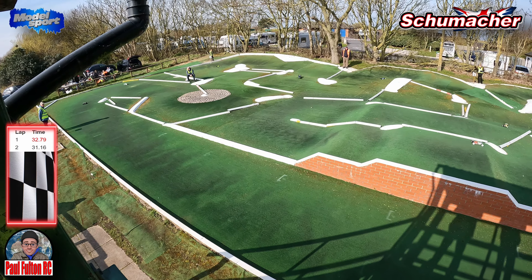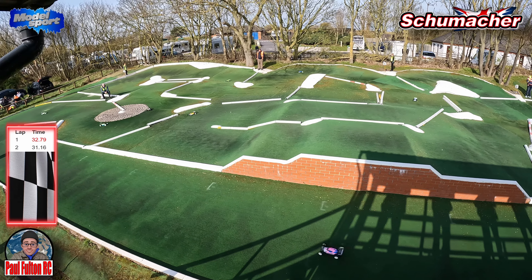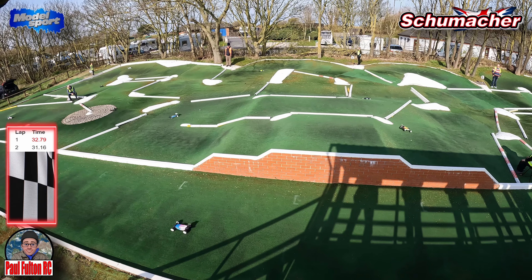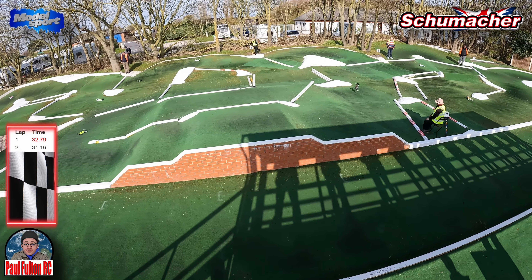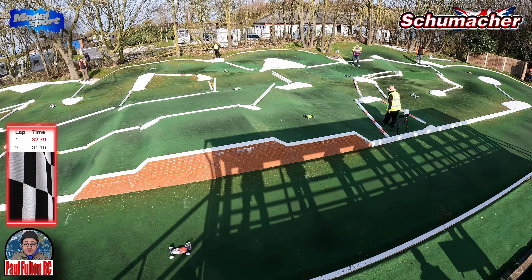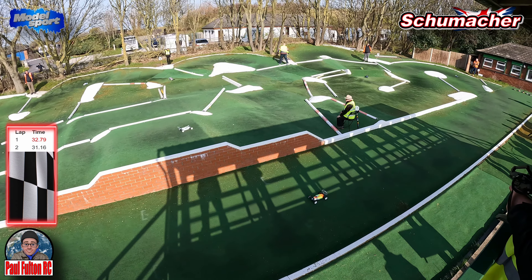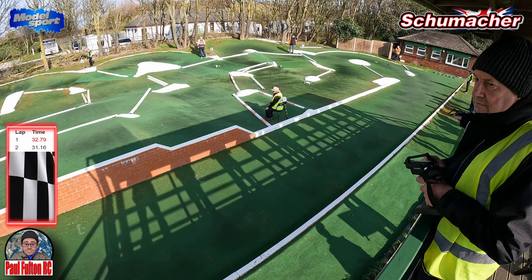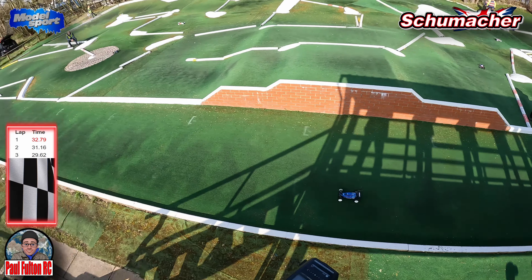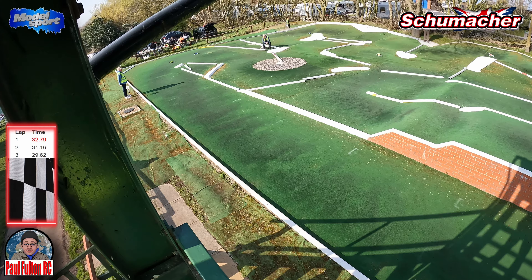Made some minor adjustments to the car after this heat — turned my drive frequency down a little bit on the ESC just to control that power delivery a little bit, running the Hobbywing 7.5 motor. Yellow cut staggers on the front and yellow Mesos on the rear — always a lot of grip.